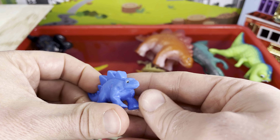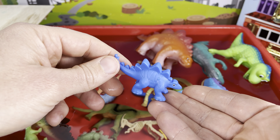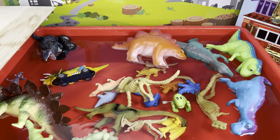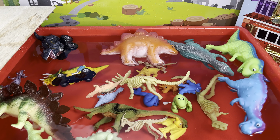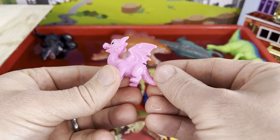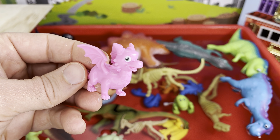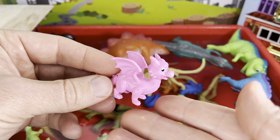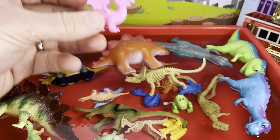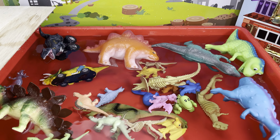A blue stegosaurus — this is from another Paw Patrol one. We already know these sink. Let's flip it in — bloop — and it sank. Hey, what's this doing here? A pink dragon — you're from Paw Patrol too. You're not a dinosaur, more of a lizard, a mythological lizard at that. But let's try — one, two, three — you sink.